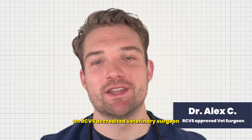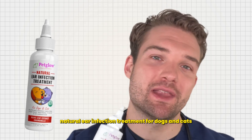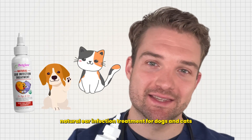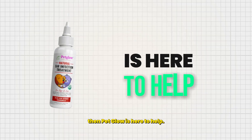Hello, I'm Dr. Alex, an RCVS accredited veterinary surgeon, and today I'm excited to tell you about Pet Glow Natural Ear Infection Treatment for Dogs and Cats. If your pet suffers from recurring ear infections and persistent irritation, then Pet Glow is here to help.